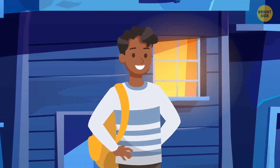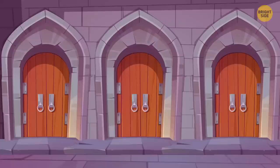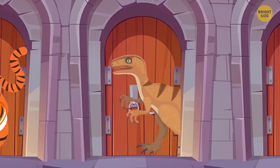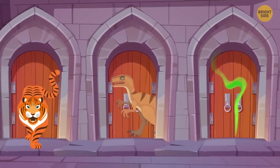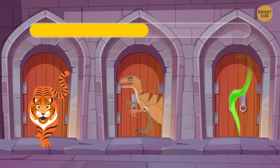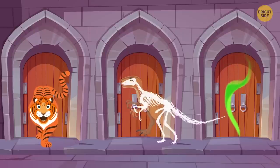George was walking down the street when a wizard teleported him to a castle. He had to choose between three doors: a hungry tiger behind door 1, an angry dinosaur behind door 2, and toxic gas behind door 3. He should choose the second door — dinosaurs went extinct millions of years ago.